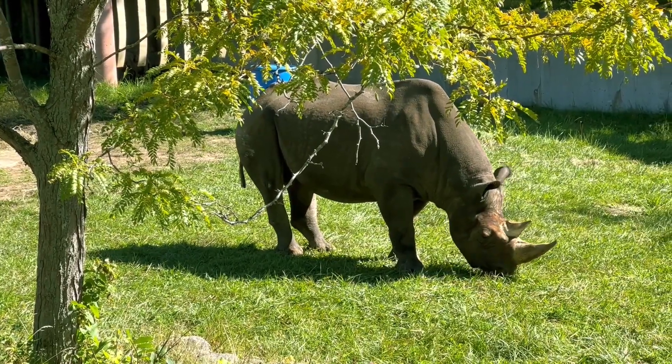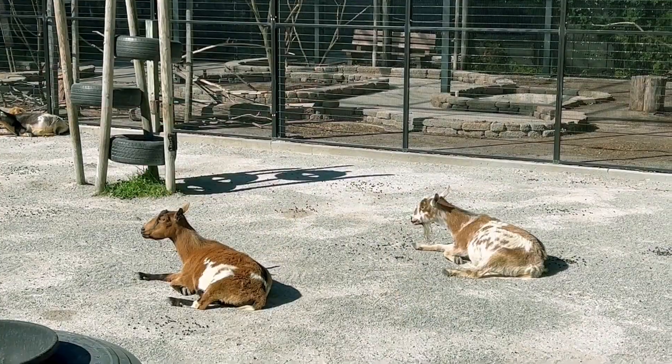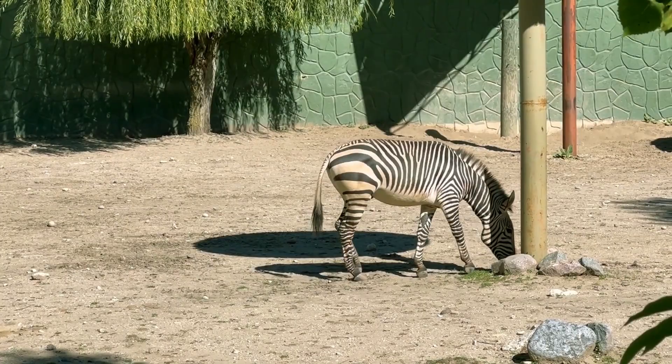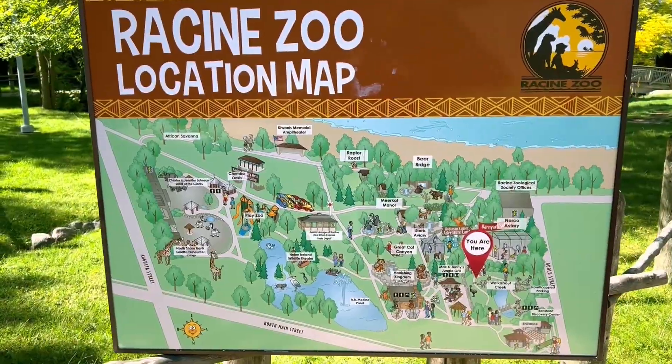Number four on our list is the Racine Zoo. To be very clear, if you live in San Diego and you happen to visit Racine, the Racine Zoo will be very disappointing. But if you like zoos in general and enjoy watching animals, you'll be surprised that a city of Racine's size could have such a nice zoo.